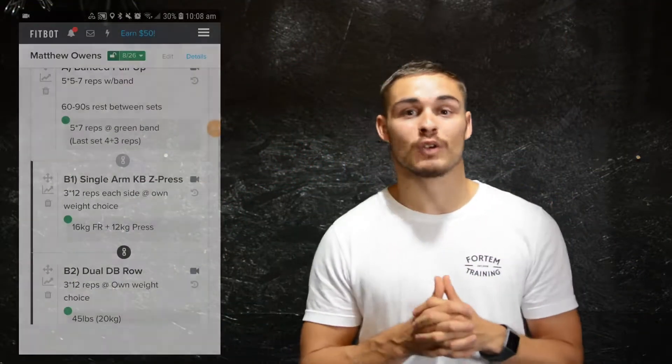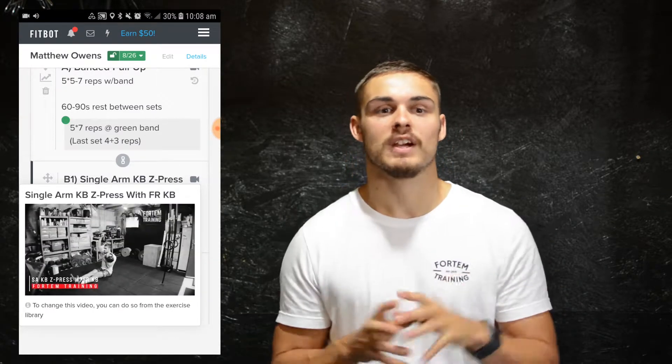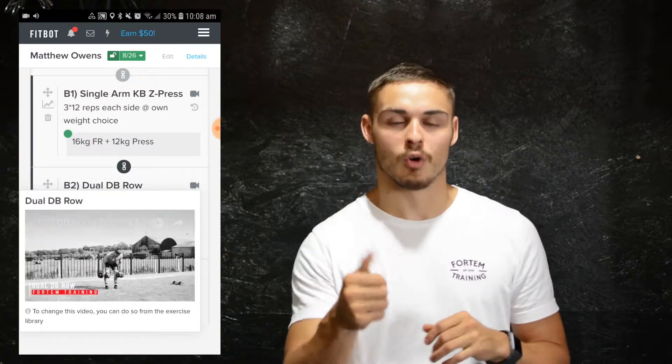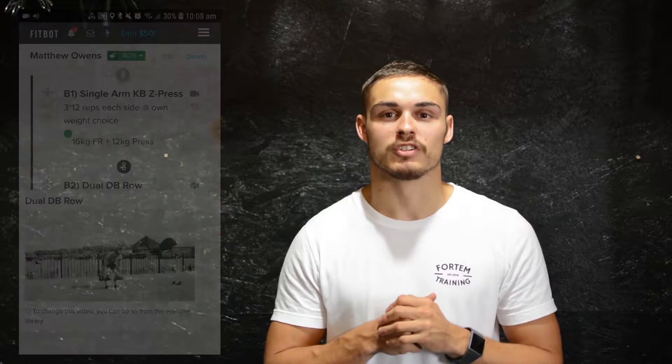Full demo videos on every movement on your program make it super simple to know what you need to do for that specific movement. When you get the email with your training, or when you're on your FitBot account, hit the movement you're looking at and it will bring up a demo video for you to see.